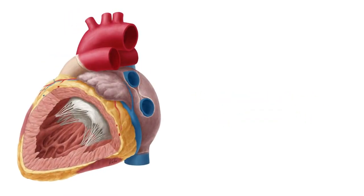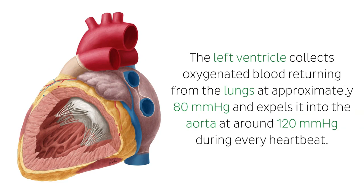The left ventricle collects oxygenated blood returning from the lungs at approximately 80 millimeters of mercury and expels it into the aorta at around 120 millimeters of mercury during every heartbeat.